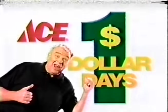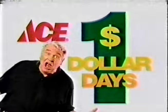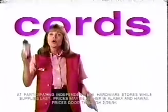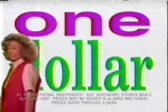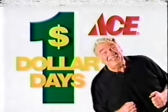Hey, it's a huge Ace Dollar Day sale! There are values everywhere you look — brushes and bulbs, cords and caulk, glue and gloves, and more for $1 each. So look into the Ace Dollar Day sale today — you'll see so many ways to save.